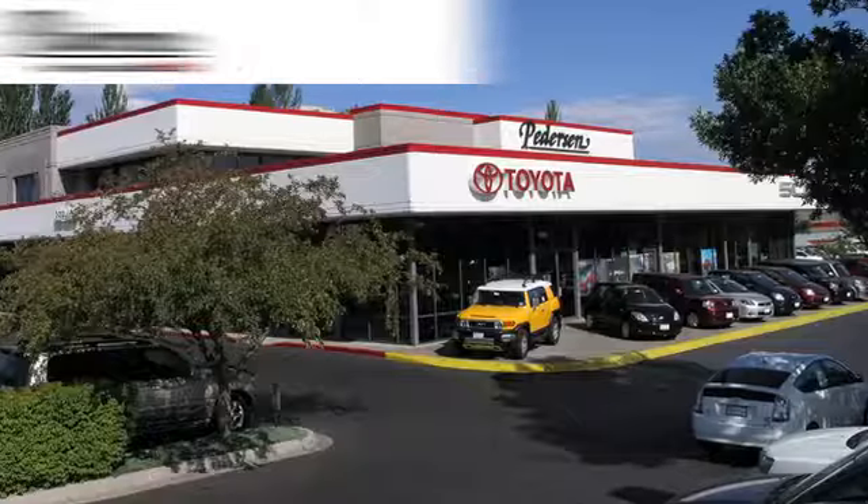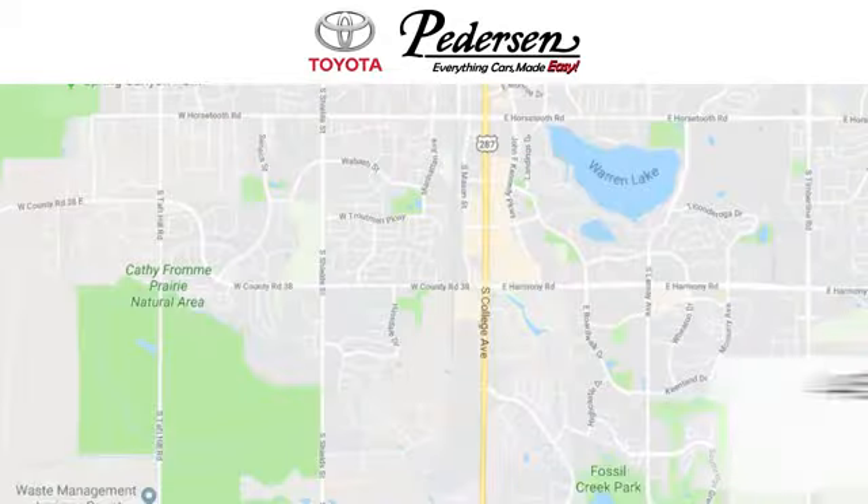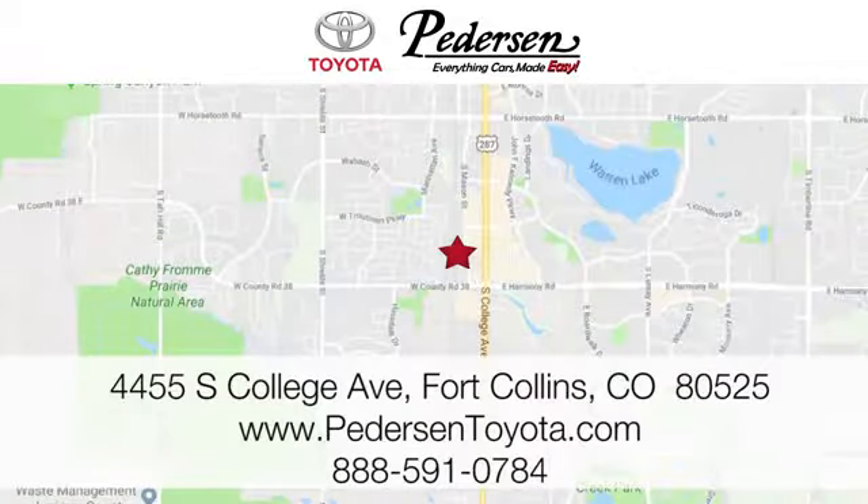Call, click or visit us today. We're conveniently located at 4455 South College Avenue in Fort Collins, Colorado or online anytime at petersontoyota.com.